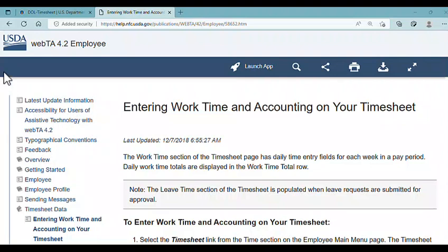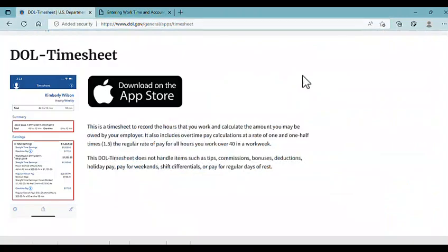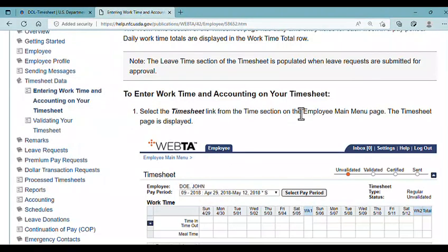The Department of Labor uses a timesheet app that can be downloaded from third-party vendors like the App Store or Google Play. Sometimes agencies are more cautious and push a separate app directly to the work smartphones of federal employees rather than making it publicly available.